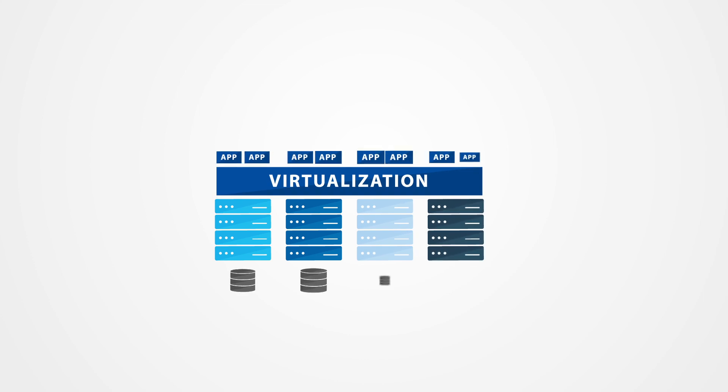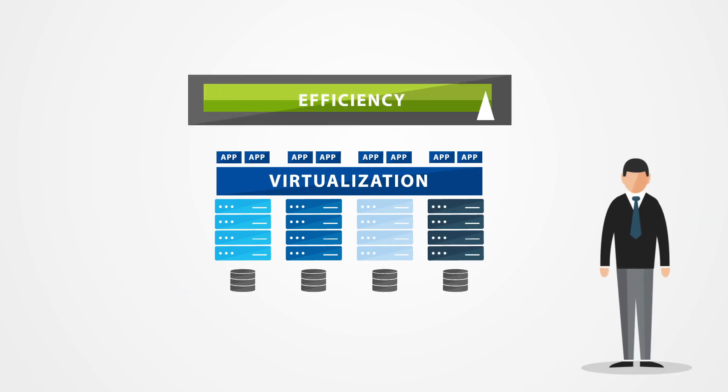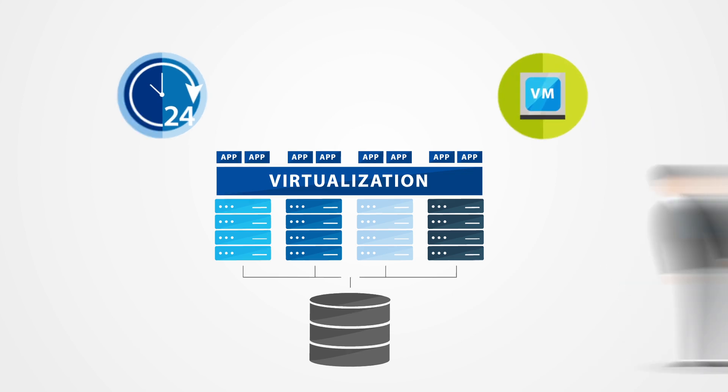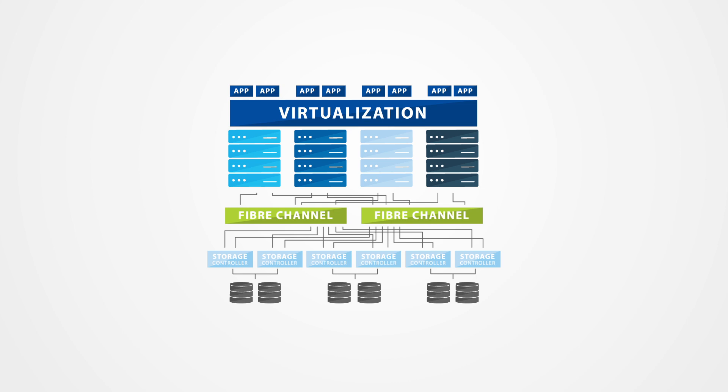Virtualization is pervasive in most enterprise data centers, making servers more efficient and easier to manage. But virtualization needs shared storage to deliver critical features, such as high availability and live VM migration. Storage Area Networks, or SANs, meet this need for shared storage.